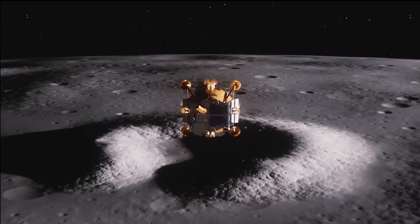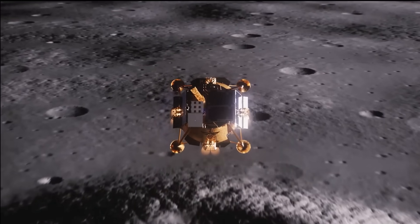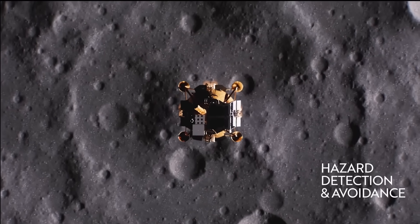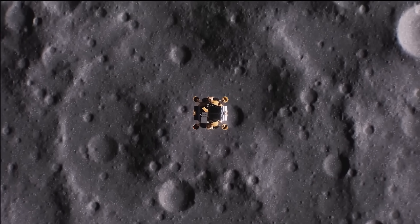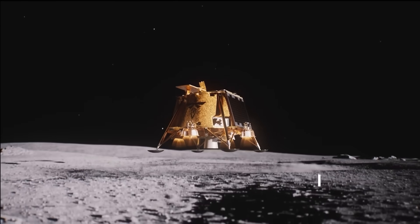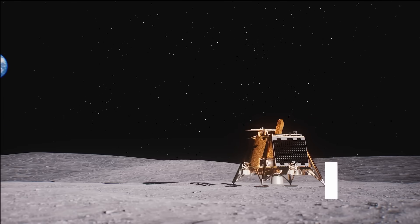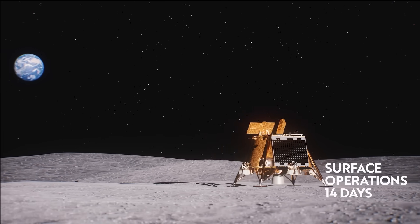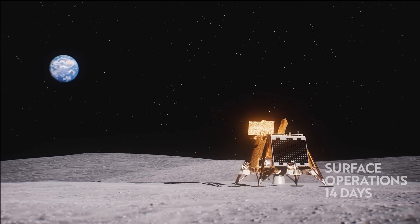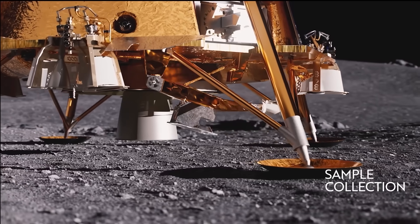One way or another, these experiments are going to provide valuable insights to support future lunar exploration, if the landing is successful. As of right now, Blue Ghost is scheduled to land in Mare Crisium on March 2nd, 2025, which is just a couple of weeks away. Upon landing, the instruments will operate for a full lunar day, or approximately 14 Earth days, conducting their respective investigations.